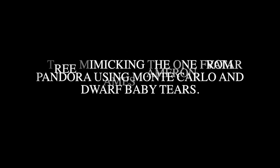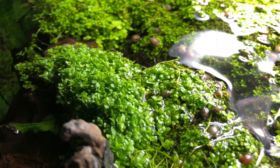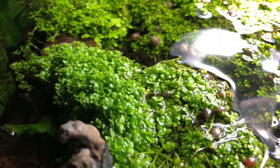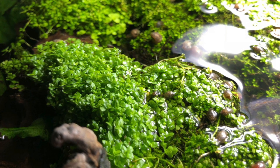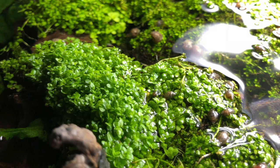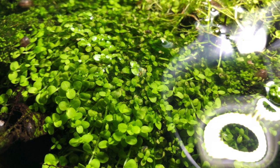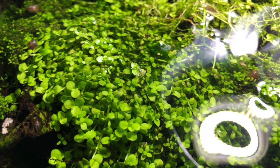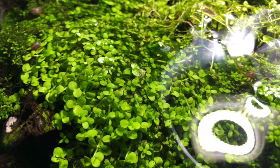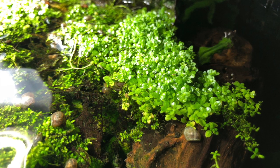I replanted some of it at the bottom and it seems to have regrown again. As you can see in this photo, the Monte Carlo is actually growing out of the tank — some of it is emergent and some submerged. I think that's because my light system is about six to seven inches above the top of the tank, and it's so bright that the Monte Carlo leaves near the surface are smaller than at the bottom.